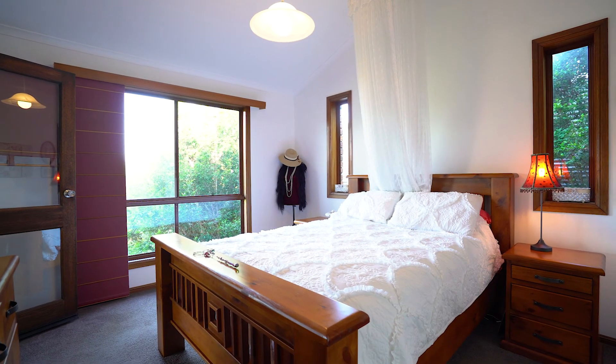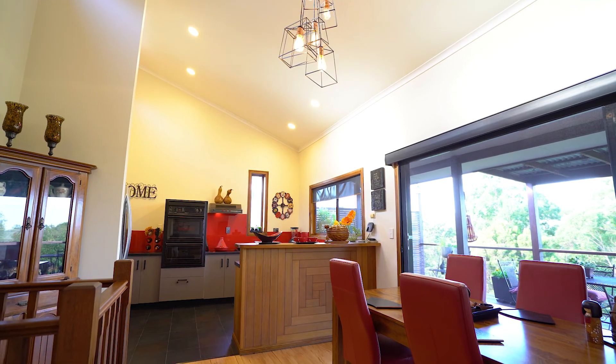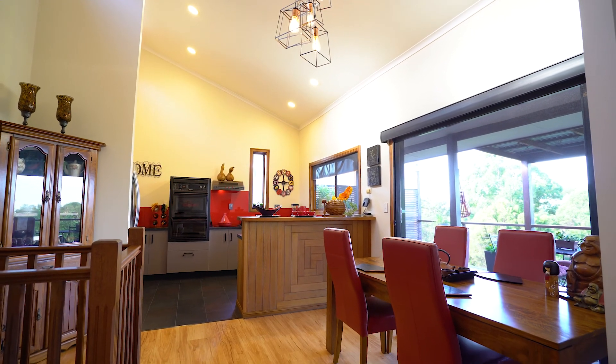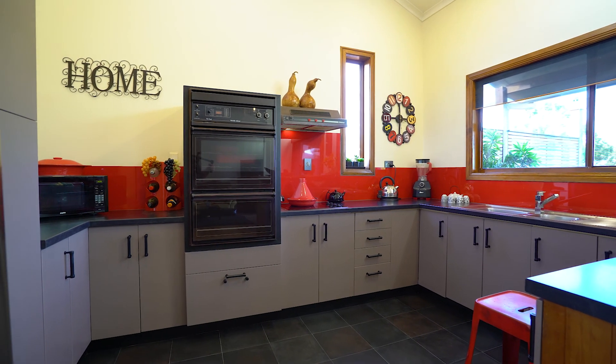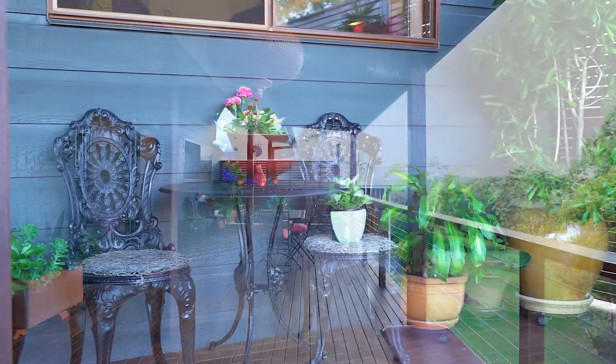On the upper level you've got this fabulous master suite with built-in wardrobes. There is also a large open plan living, dining and kitchen area that flows seamlessly out onto your own private timber deck.